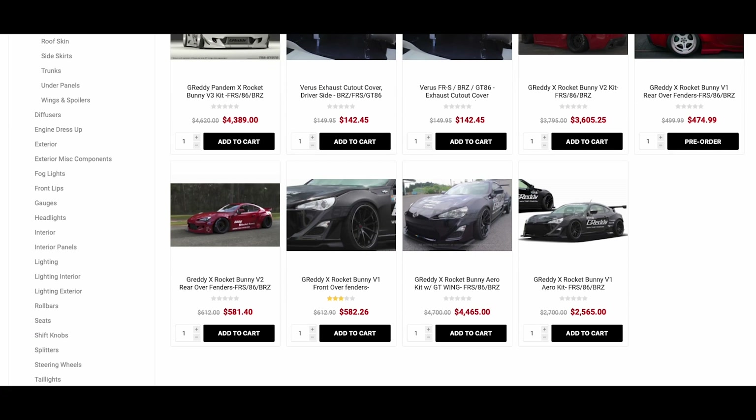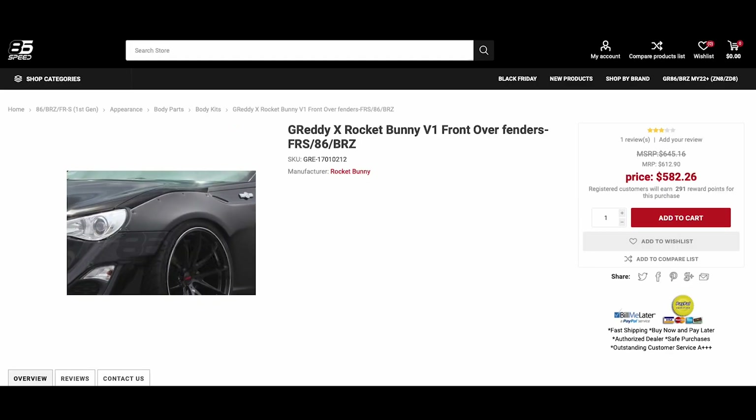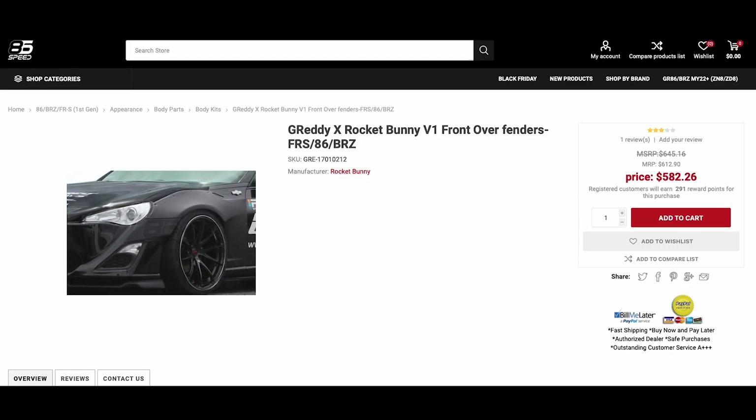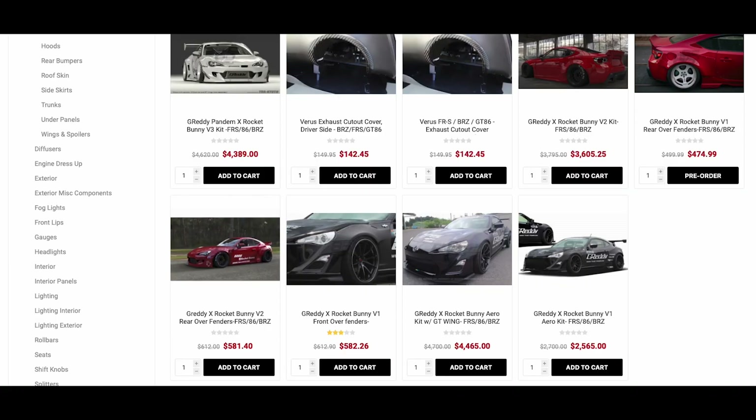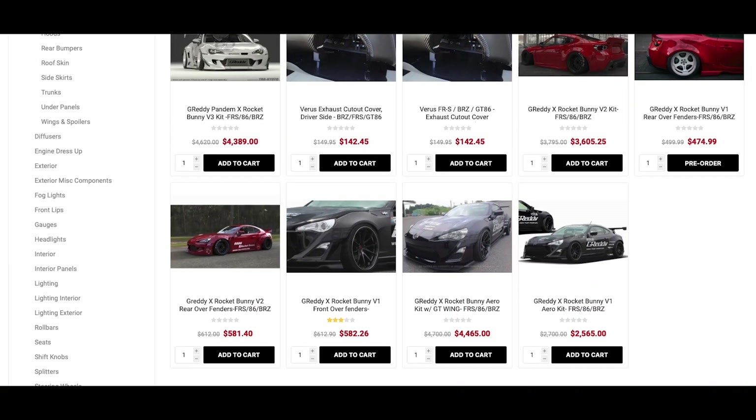You get the front over fenders right here for $582 — this is what I bought. The rears actually went up in price; the front and rears used to be $499.99. They raised the price on the fronts for some reason. I got these for $500 a piece — that's how you get rocket bunny fenders for a little over a thousand dollars.